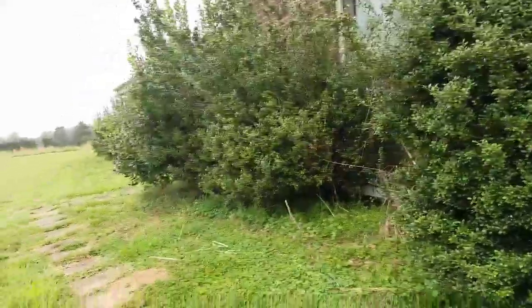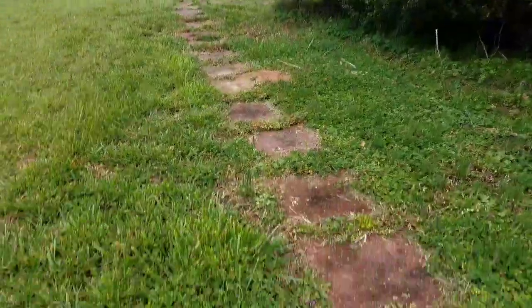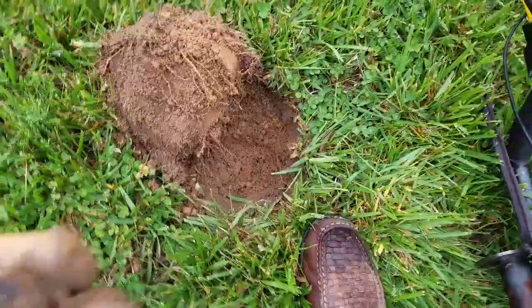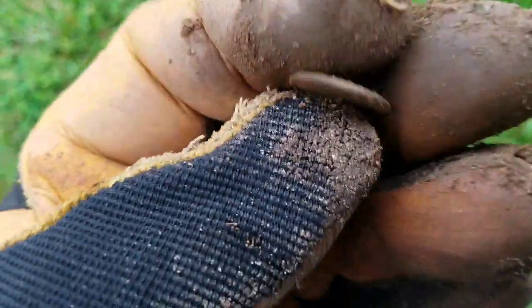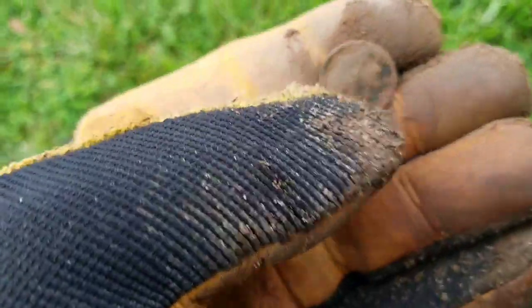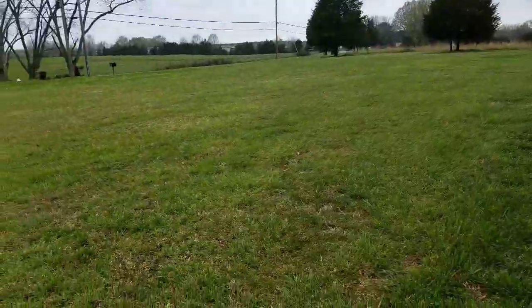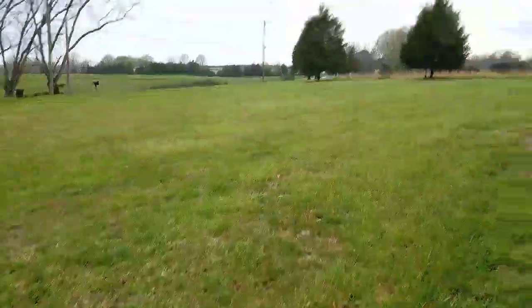In front of another old abandoned house here, working along the walkway and not too far off. I got a dime signal at about six inches. And sure enough, there she blows — not silver, but happy to have a dime. A bit overcast, not rainy, not too cool, not too windy. Overall, the perfect day for a park rat to be out doing what park rats do. I'm going to keep swinging my thing. I'll see you at the next hole.